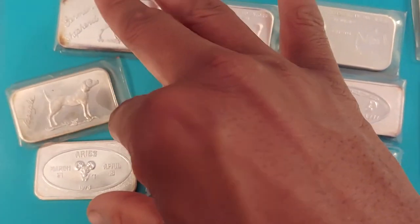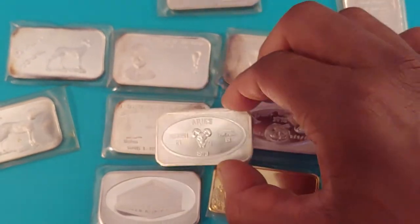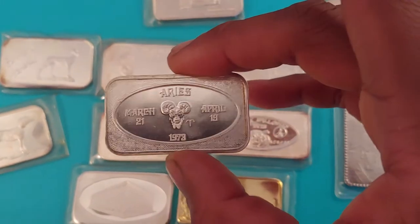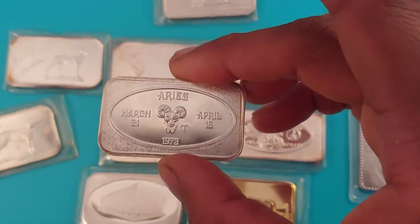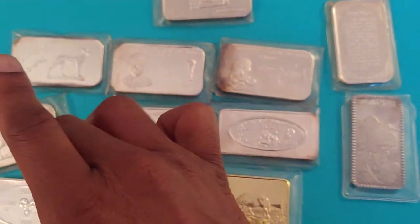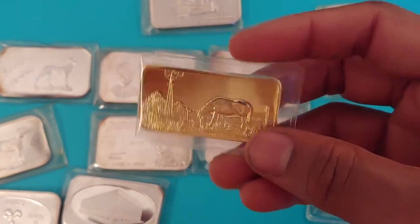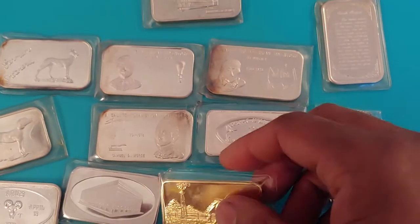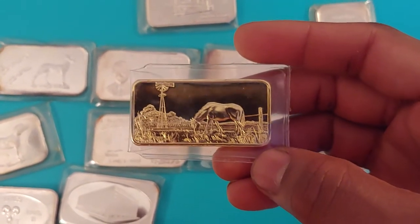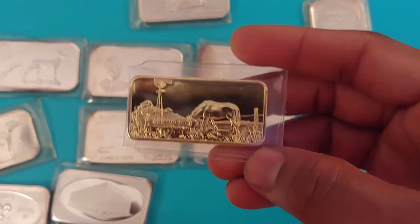This bar right here is part of the horoscope series bars that were minted in 73 by the United States Silver Corp. I plan to sell this one — my sign is Virgo, so I'm definitely going to sell it. I think I bought four more of these, and I'll probably sell those as well, because it's part of a set and I don't have the complete set. I don't like incomplete sets, so if it's a broken set I'm going to sell them.